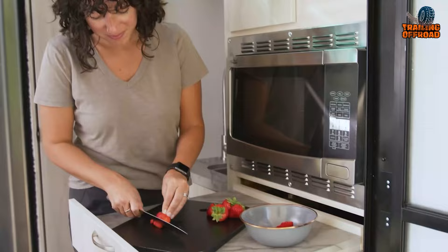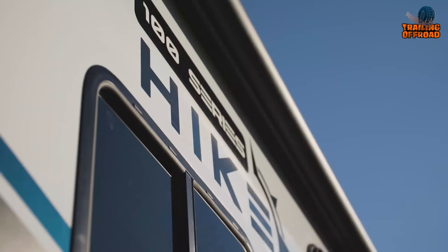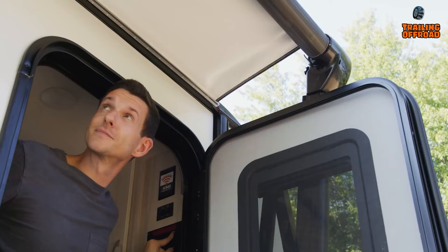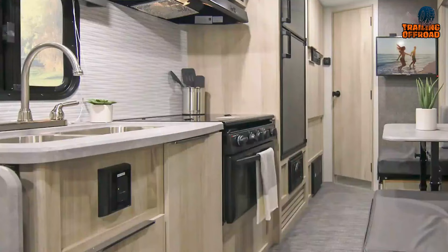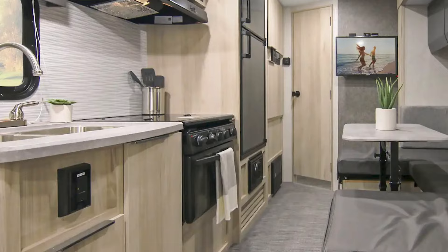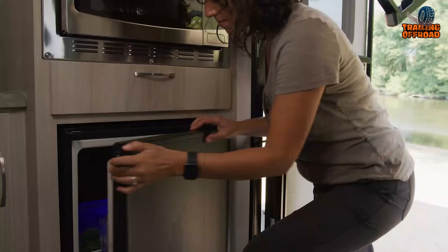The Height's interior is just as innovative as its exterior. It boasts contemporary styling, clean lines, and quality furnishings that make it inviting and comfortable. The galley is equipped with a convection microwave, gas-electric refrigerator, and a recessed three-burner cooktop, providing all the necessary amenities for preparing meals while on the go.